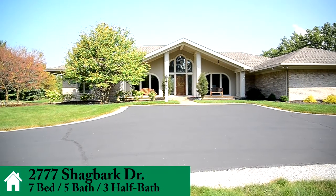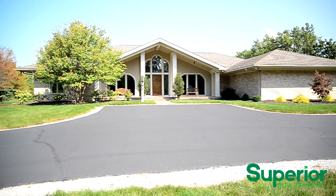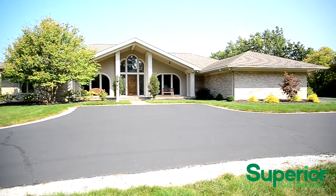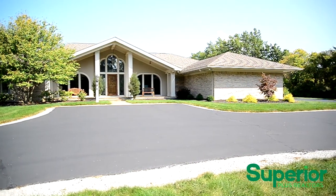Presenting 2777 Shagbark Drive, this impressive Shawnee School District home of distinction, nestled on a 5¼ acre parcel at the end of a private lane. It contains 7 bedrooms, 5 bathrooms, 4 half baths, and nearly 10,000 square feet of living space.